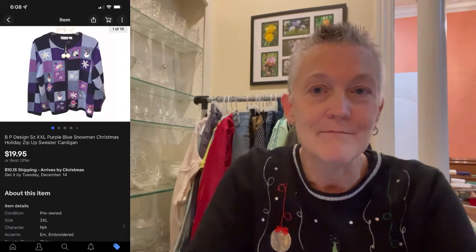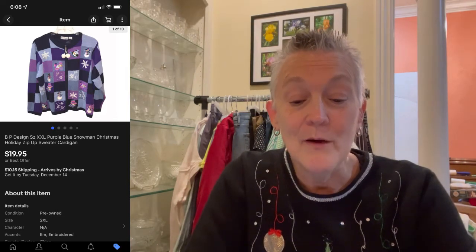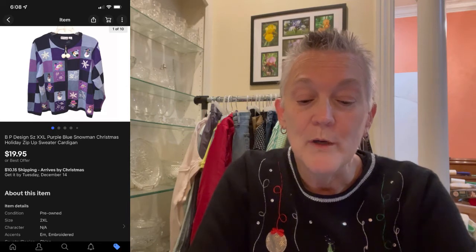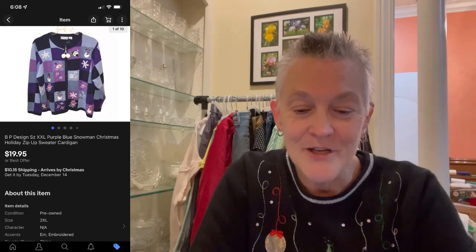The next item you may have seen in a recent video because I wore it — within my 25 days of Christmas series — it was a BP Design extra extra large purple winter cardigan, and it sold for $19.95 plus shipping. Really cute cardigan. I hope they like it.